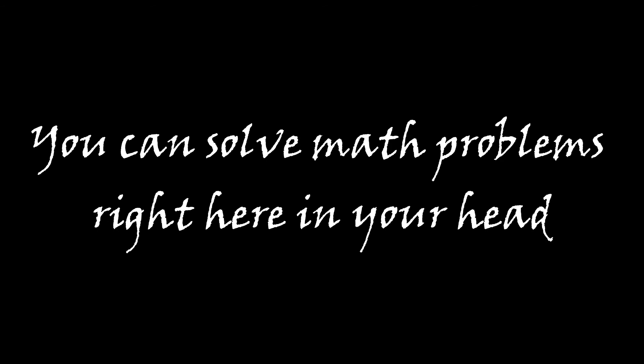Mental math can be your new best friend. It's easy and fun, and like what I've said, you can solve math problems right here in your head.